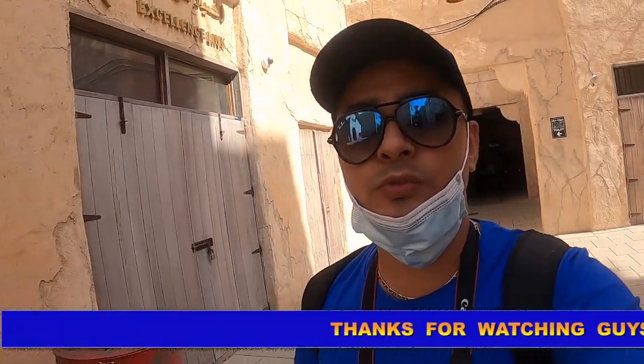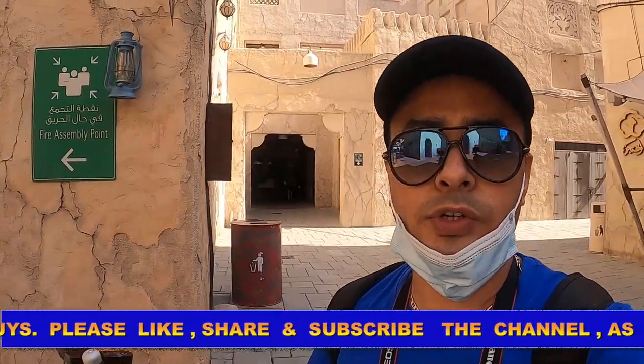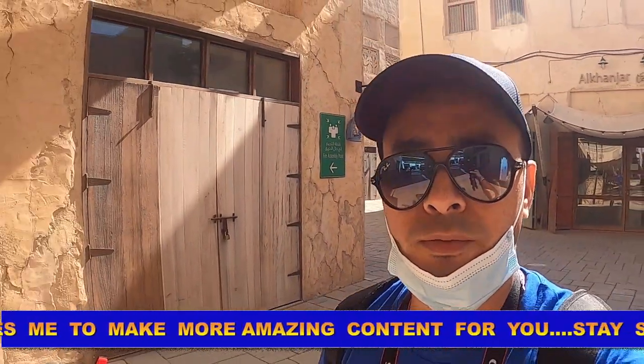So guys, if you like this vlog, please don't forget to like, subscribe, and share the channel, as it will motivate me to make more awesome stuff for you. Follow me on all social media. Thank you, have a nice day. Bye.